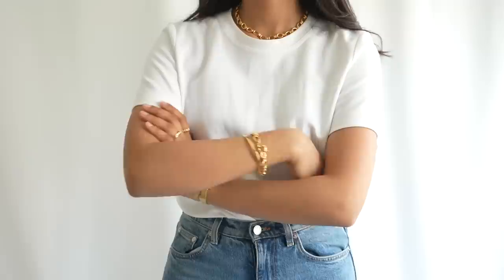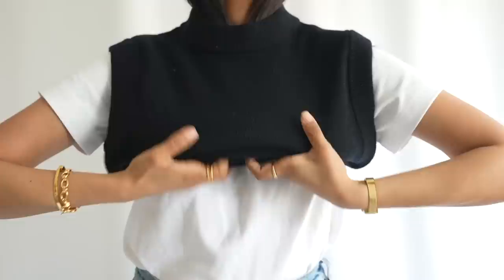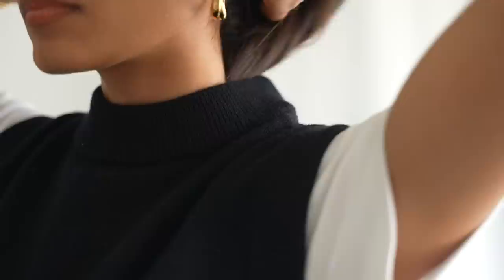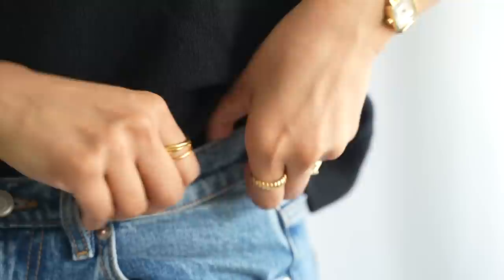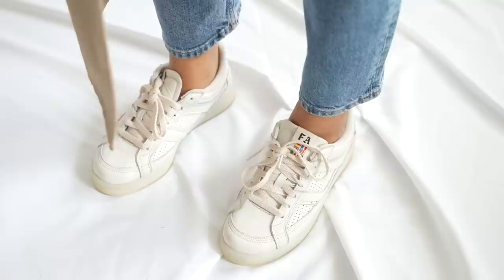A white t-shirt and blue jeans — I feel like you really can't go wrong with these pieces and there are so many ways you can build on from this. Whether it's a little bit chillier, like it is over here in the UK, you can throw on a cardigan or a sweater and that'll just help give a layer of warmth. There are so many ways you can style this.